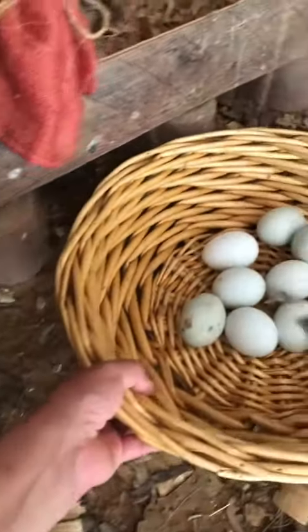I've been coming out to the barn pretty regularly throughout the day, making sure that the chickens have nice cold water and making sure that they're okay.